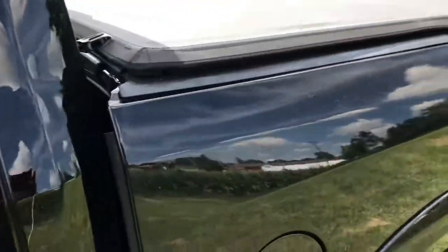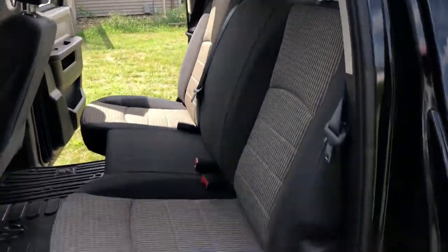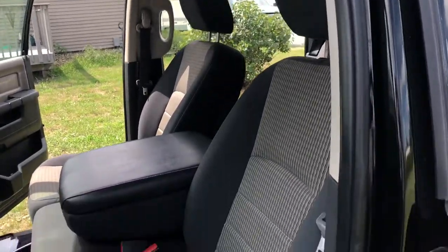Here's the backseat one more time — again, no rips or tears back here. This truck is also equipped with a remote start. Up front in the driver's seat, no rips or tears there either.